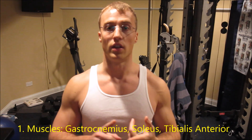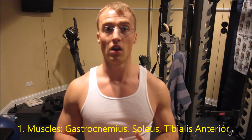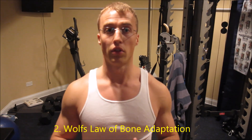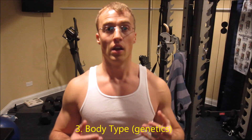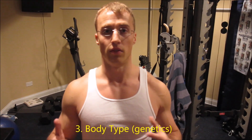There are three things that influence your lower leg development. Number one, the muscles involved: gastrocnemius, soleus, and tibialis anterior. Number two, Wolf's Law of Bone Adaptation. And number three, your body type — whether you're an apple, pear, or brick shape. All three of these things contribute to your lower leg size.